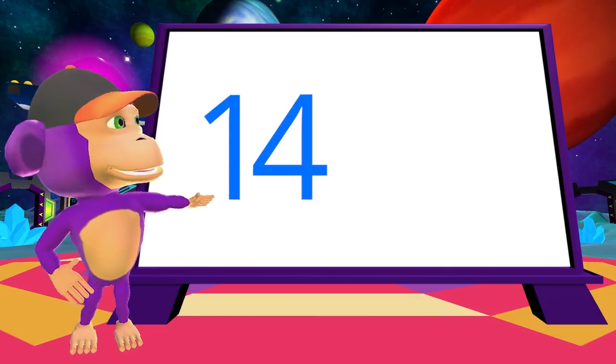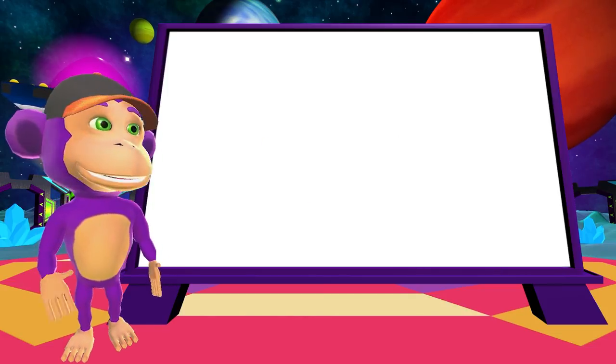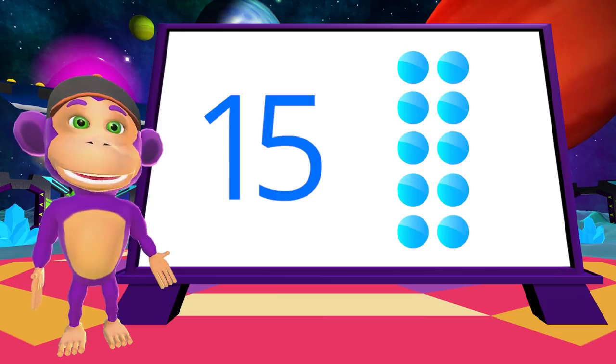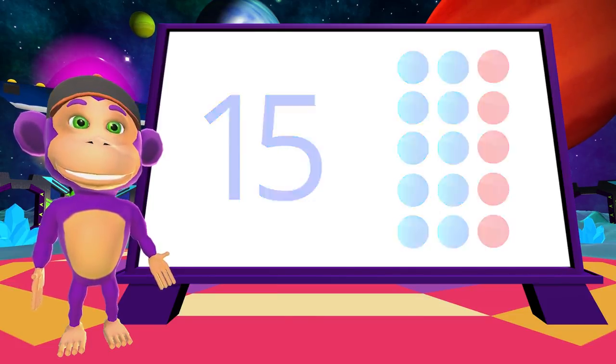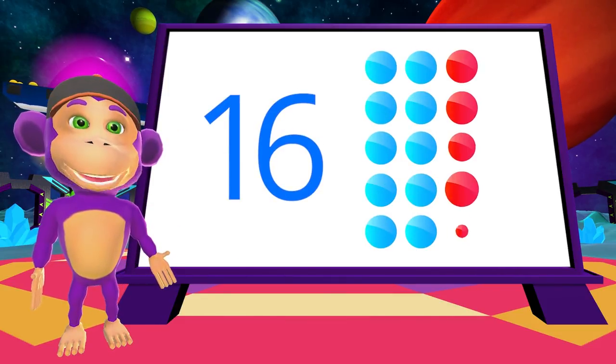14. 14 is one 10 and four more. 15 comes after 14. 15 is one 10 and five more. There's 16. 16 is one 10 and six more.